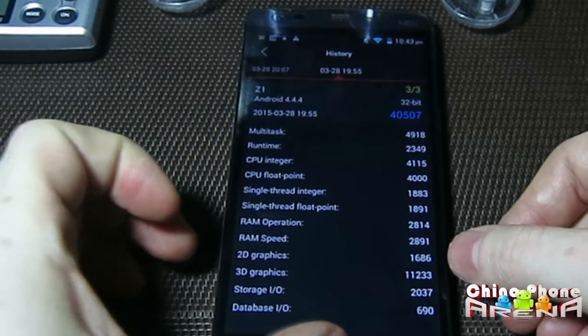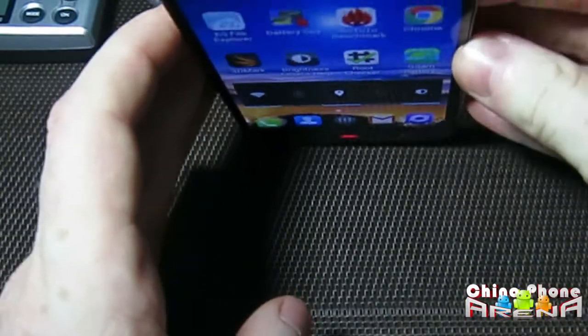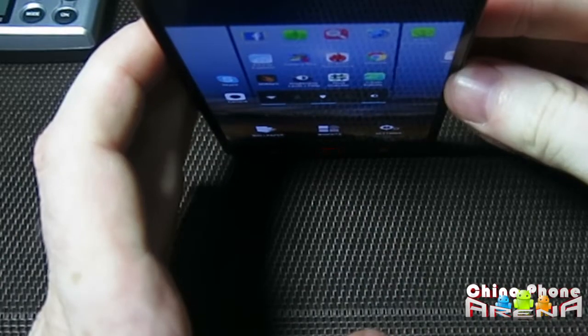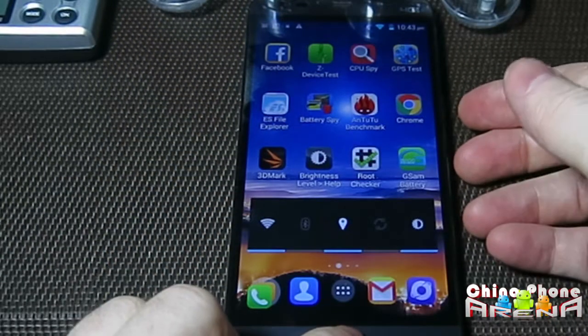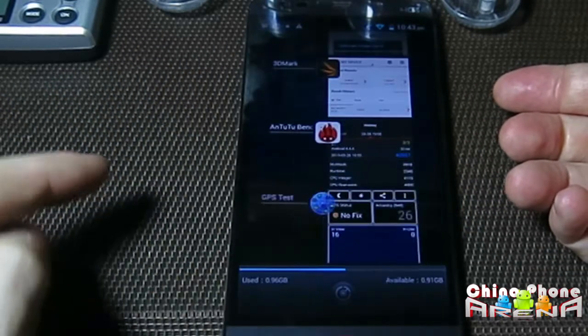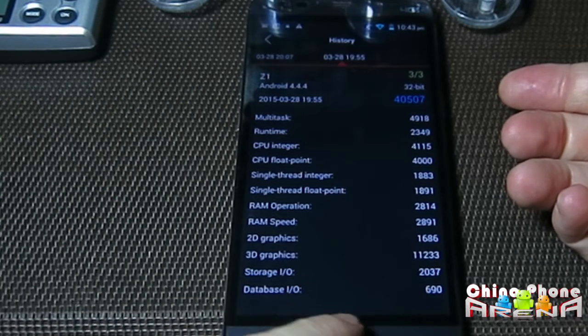This is a 720p IPS display. Let's take a look at the different angles here — you can see that the colors and contrast stay true even from the top. What I wanted to show you is we go into memory here. You can see all the stuff staying here — Antutu is just sitting there waiting to be used.